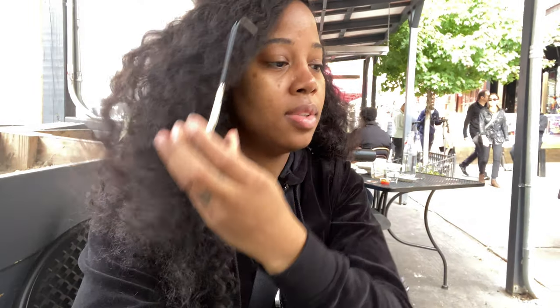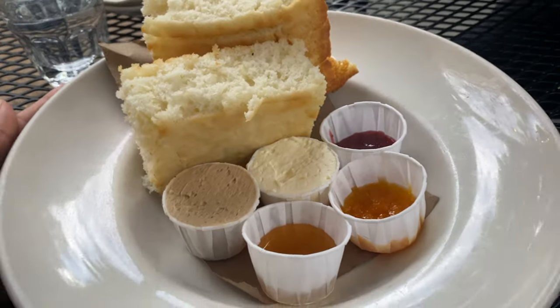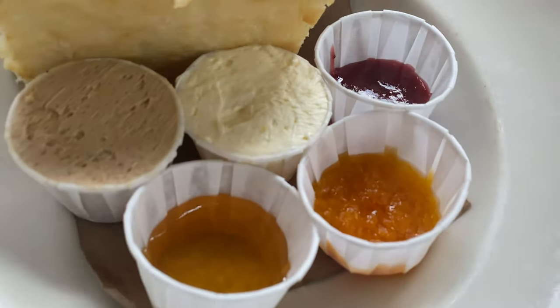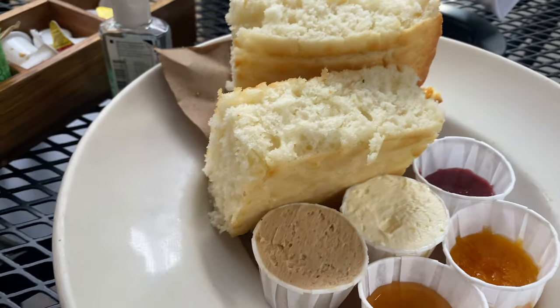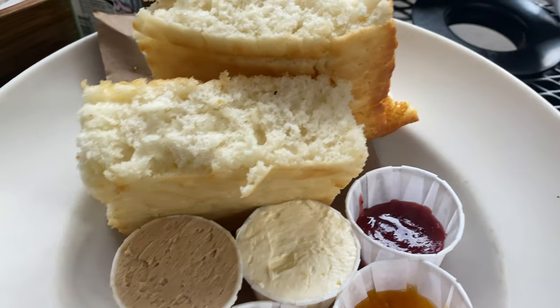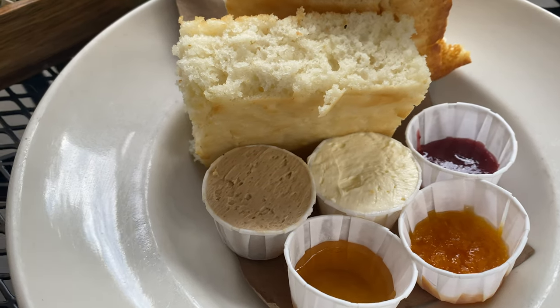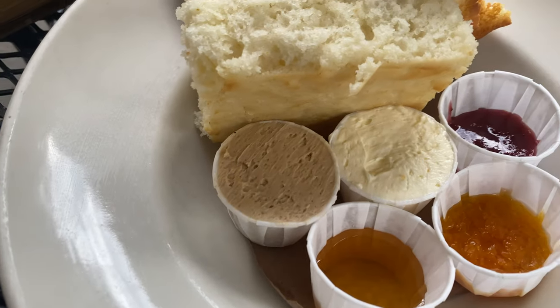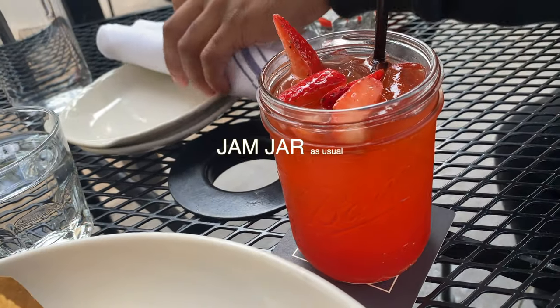At Jacob's Pickles for lunch, waiting on my food. First things first — biscuits and fixings. The jam flavors are strawberry orange, clover honey, salted butter, and maple butter.